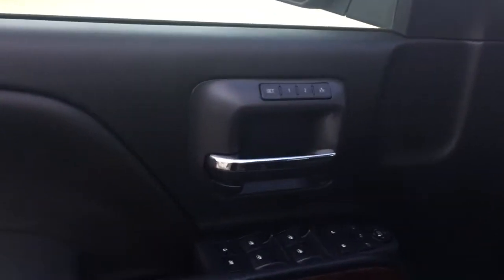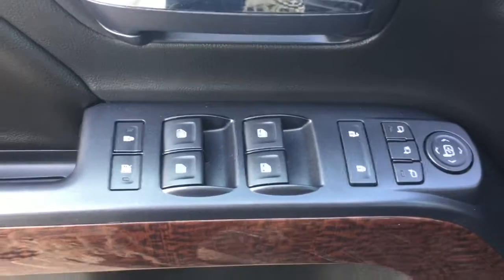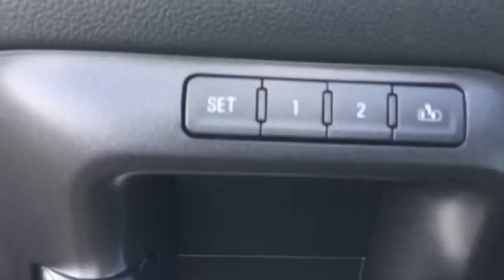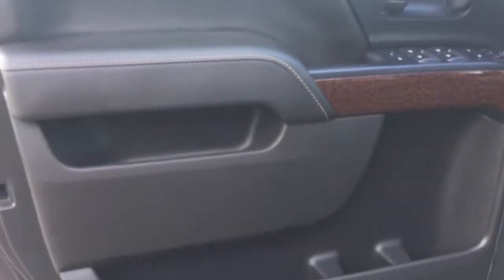This vehicle does have power folding mirrors, so here are all of the controls for the mirrors, locks, and windows. We have two ways to set your driver's seat. We have beautiful wood detail and a lot of door storage. Coming down to your power seat settings, beautiful black leather interior with white stitching detail all throughout.